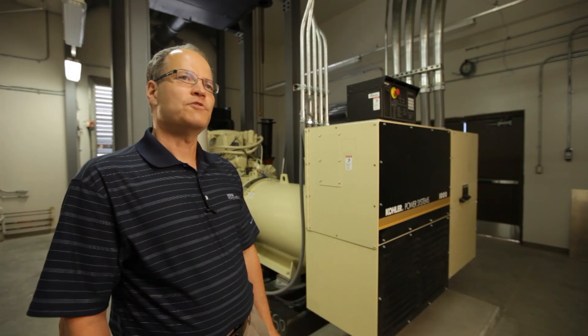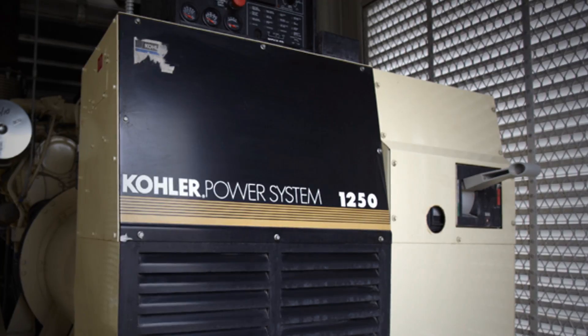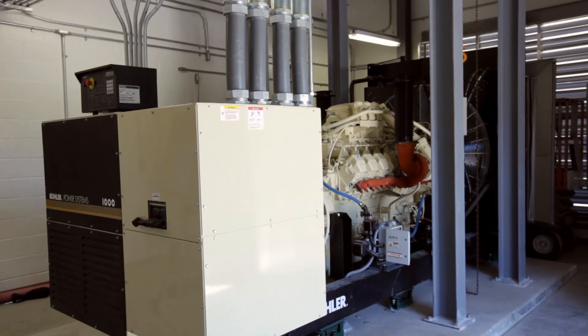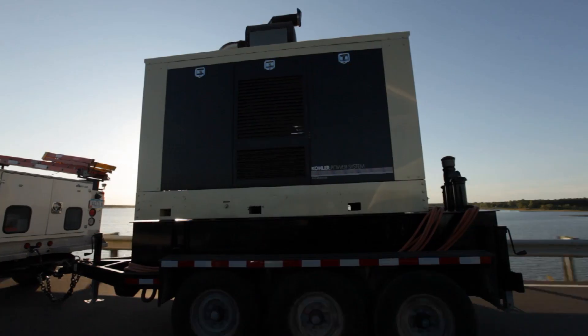What's unique about this facility is their support of the Kohler product. We have the old 1250 KW that's actually powering their original building water treatment plant. We have the new 1000 KW that's going in to power the caisson pumps, and then we have the four towable units that are being used.